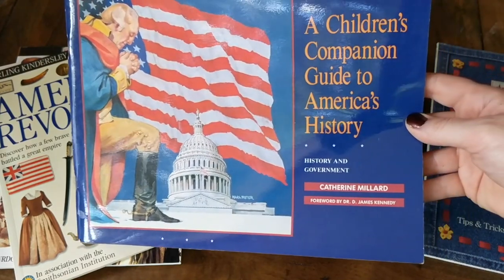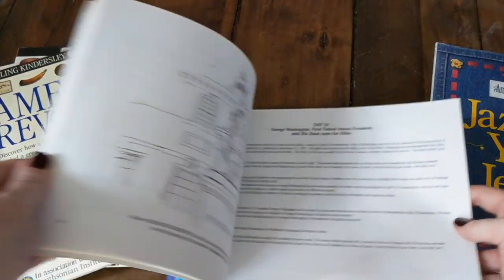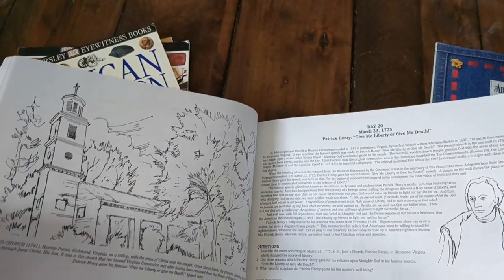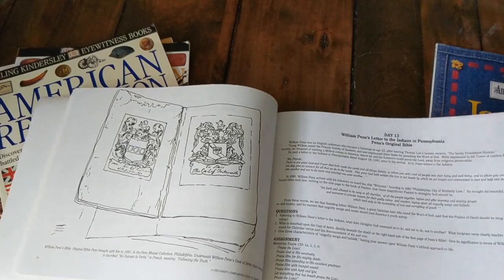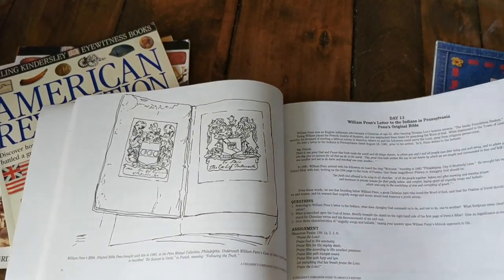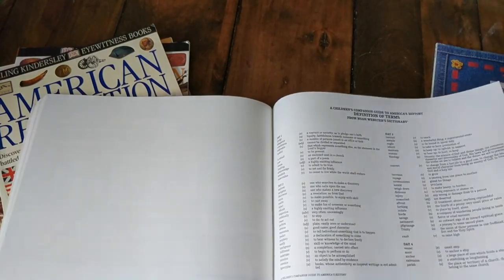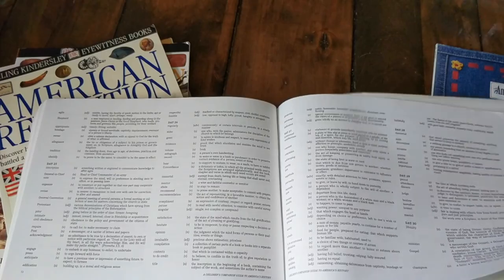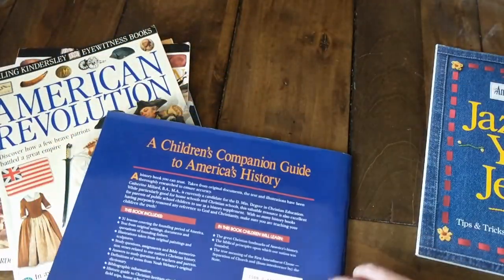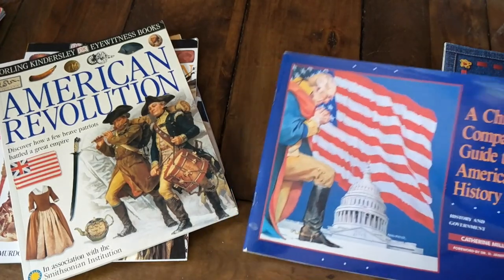Then I got the Children's Companion Guide to America's History. This is a history and government book that's laid out in day-by-day activities you can do with the kids, with all different assignments, and at the end there's a definition of terms. I'm not exactly sure how we're going to use it, but this might be a fun little extra project where we do one of these a day.